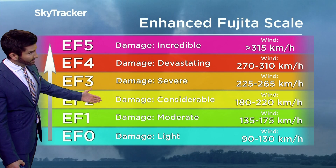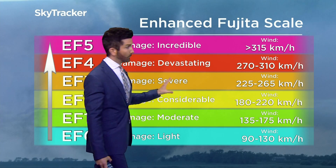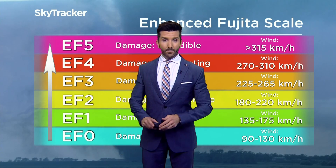You can see here on the enhanced Fujita scale what an EF2 and EF3 storm is — severe damage — and a rare EF3 storm for September.